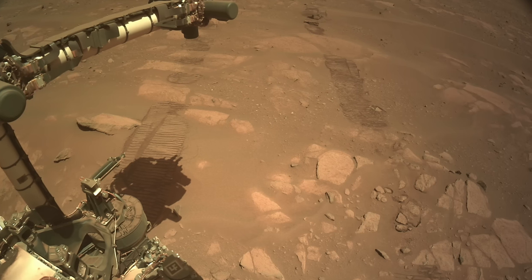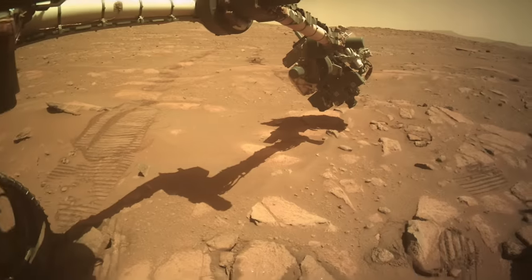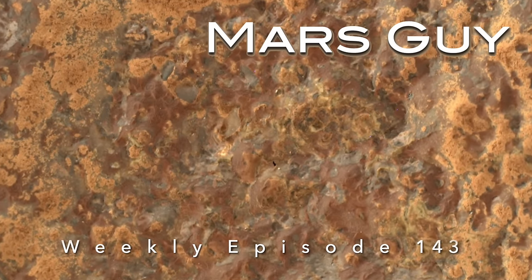The latest example of the mysterious paint-like purple coating on Mars rocks was exposed when Perseverance blew away reddish dust from this rock slab. In a strange twist, that action may be the opposite of how it forms, on this episode of Mars Guy.